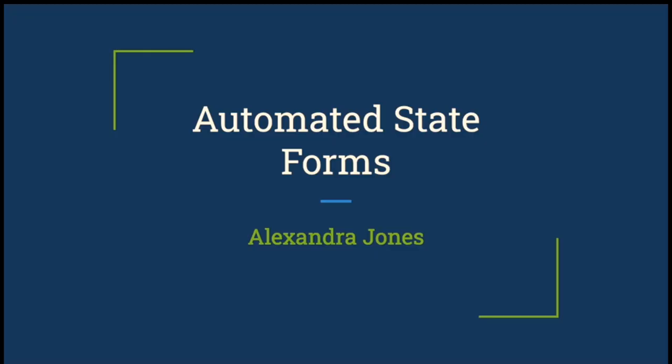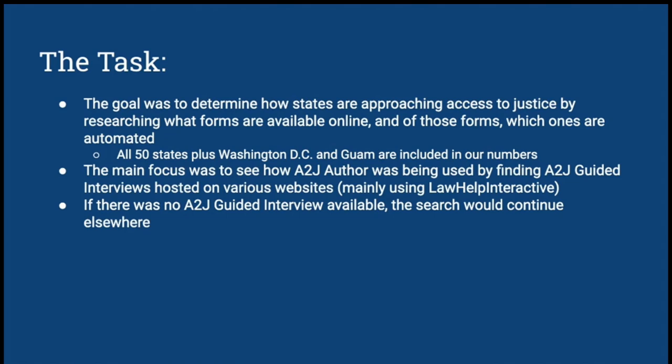Hi everybody, and thanks for joining us. My name is Alexandra Jones, and I'm a law clerk here at Cali. Today I will be showing you a quick presentation outlining one of our major projects from the summer. Our task was to gather information about available court forms and figure out if these forms are being automated for users or made available in another way. We decided to stick to just 52 jurisdictions — every state plus Washington D.C. and Guam. The main focus was to see how frequently A to J Author was being used, and if there was not an A to J Author interview available, then we would look elsewhere.